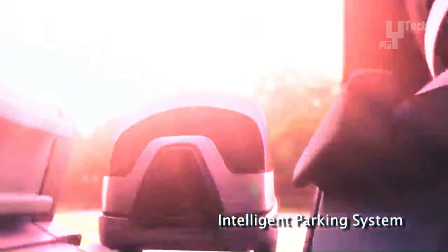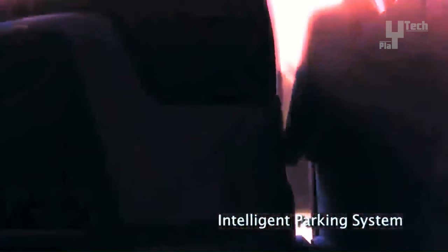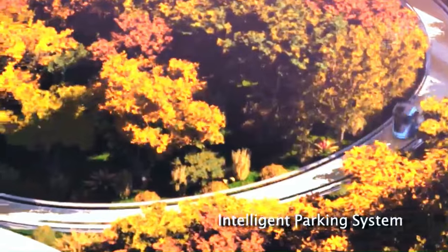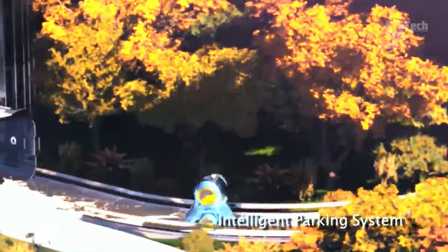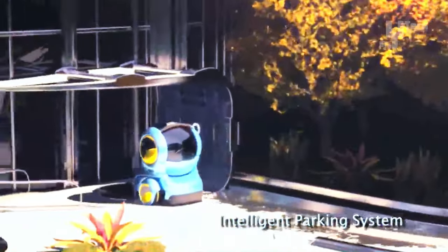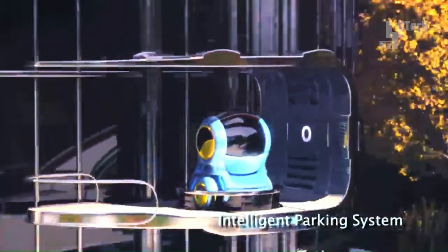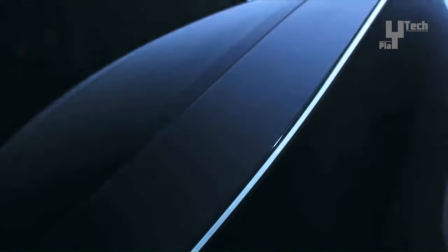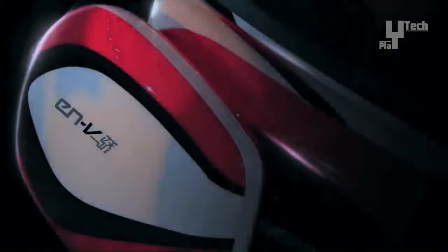As a significant advancement in the realm of personal electric vehicles, the Chevrolet ENV provides a glimpse into the future of urban mobility, where compact, autonomous vehicles hold the promise of alleviating congestion and reducing pollution. Estimated production costs for the ENV would have ranged from $20,000 to $30,000, positioning it as an accessible option for environmentally conscious urban commuters.